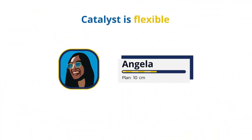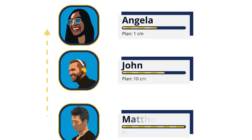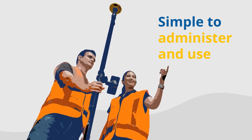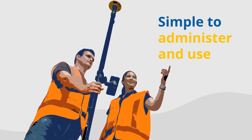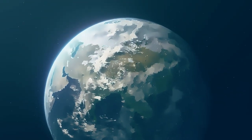Catalyst is flexible. If you need greater accuracy, just switch your plan. And if your team grows, you can easily add new users. Catalyst is simple to administer and use as well, allowing you to focus on other tasks without worrying about technical implementation or excessive costs.